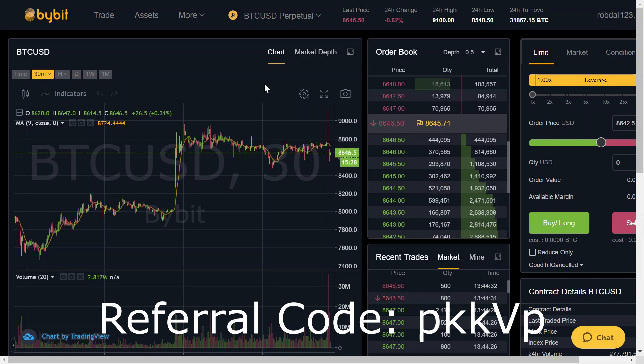Use my code in the description, on the thumbnail, or right here in the video, and I'll see you guys in the next video. Enjoy Bybit.com.